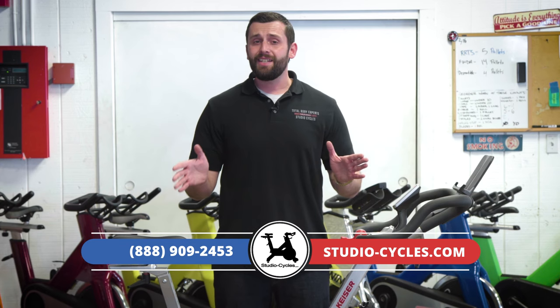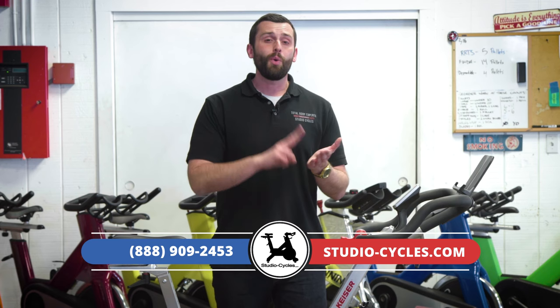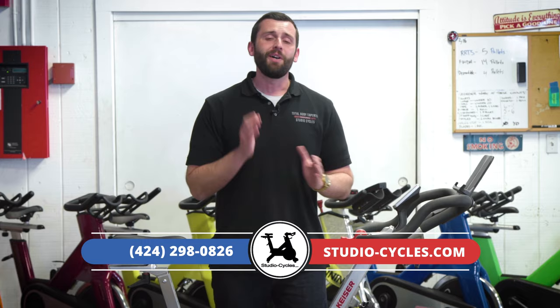That's going to wrap it up for our inside look at the 2018 Kaiser M3i. If you need help finding the right bike for your home or club, reach out to us at Studio-Cycles.com or give us a call at 888-909-2453. Since 1995, Studio Cycles has been the number one dedicated indoor cycling company in the world and we're the only company that offers completely built and tuned professional commercial bikes as well as a free lifetime warranty with every order. You can also reach Jay directly on his cell phone at 424-298-0826. Thanks for checking us out — let us know how we can help you.